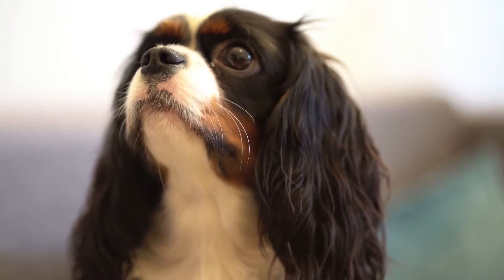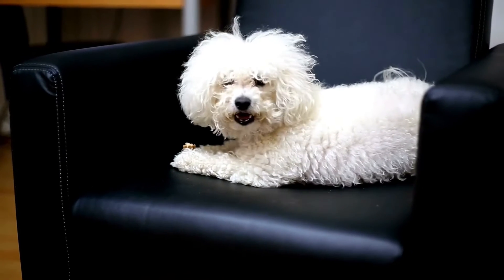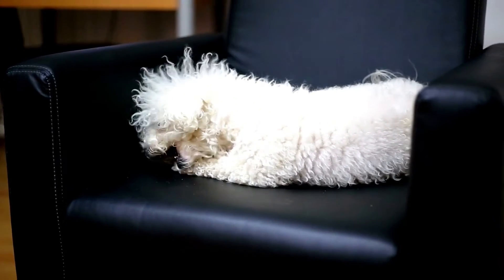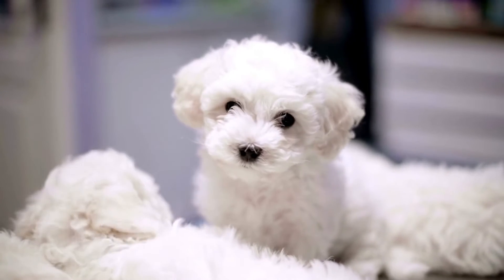Taking a walk every day will help keep them in good shape, so you should encourage them to go outside on a regular basis. Number 2: Bichon Frise. This breed is a happy furball and adapts to any lifestyle. Their coats are also hypoallergenic, making them a great choice for those who suffer from allergies.